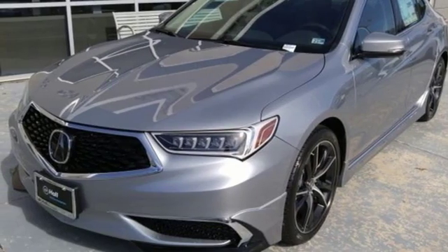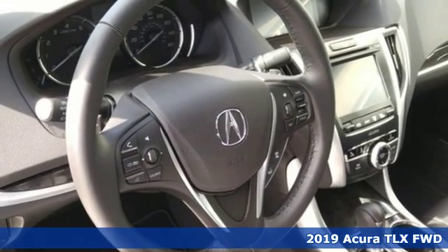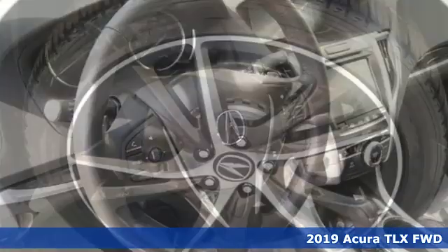Here's a new 2019 Acura TLX. This TLX is nice to look at, and it's even better to drive.